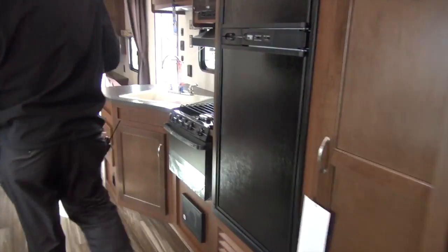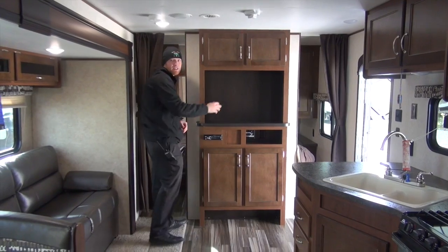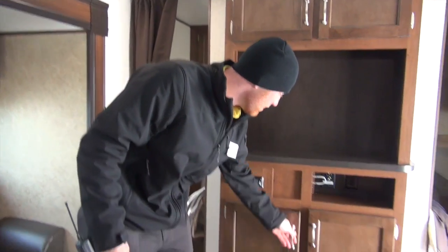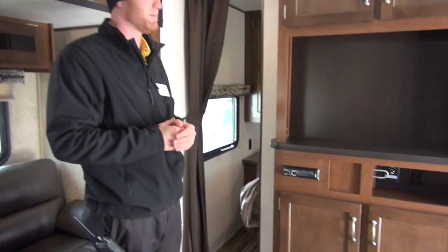Moving up front, you'll have your entertainment center for your television. You can run your cords right down through and hook them up, with a little bit of storage underneath. You'll also see the stereo system that controls your inside and exterior speakers.